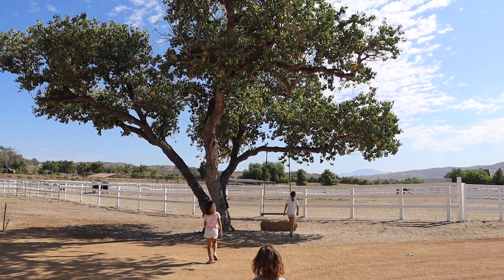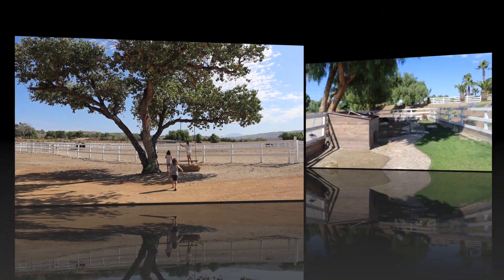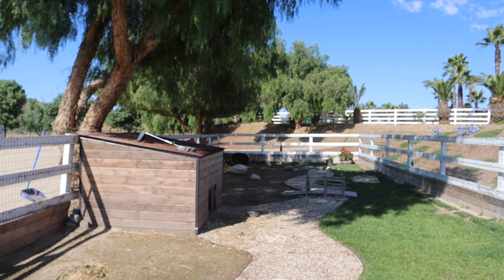One of the favorite activities for the kids here is this cute little swing — they spent a lot of time yesterday swinging and taking turns having fun. This is also the tortoise enclosure, where you can come and check out the tortoise. The property is really beautiful — the owner says it's about 52 acres.